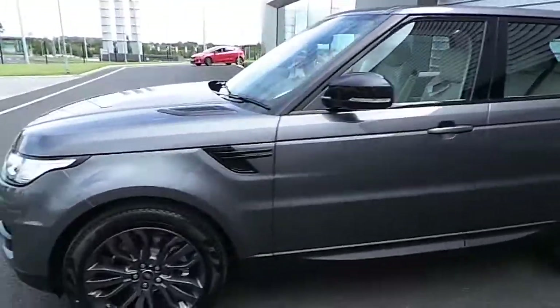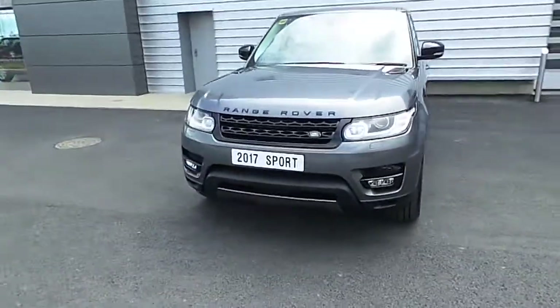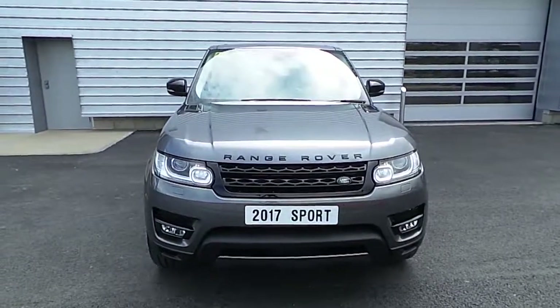Thank you for watching this video today. If you have any more questions on this HSE Automatic Range Rover Sport Dynamic, please don't hesitate to contact us.